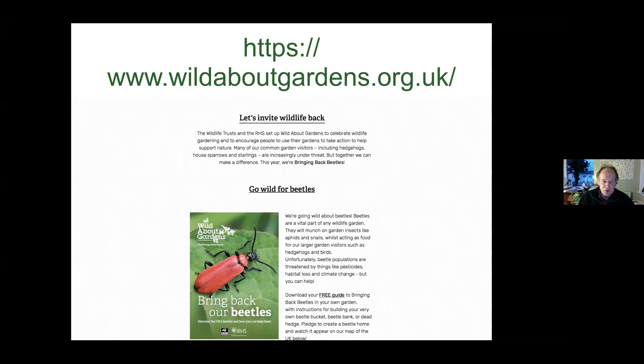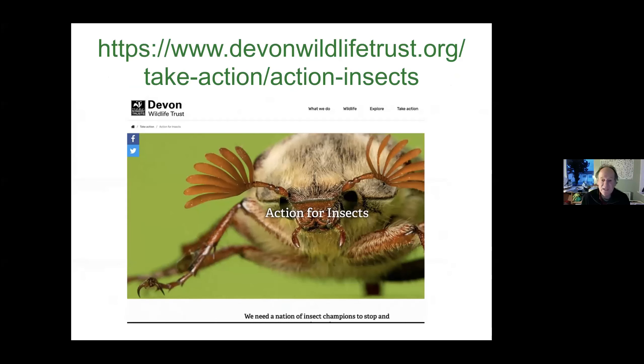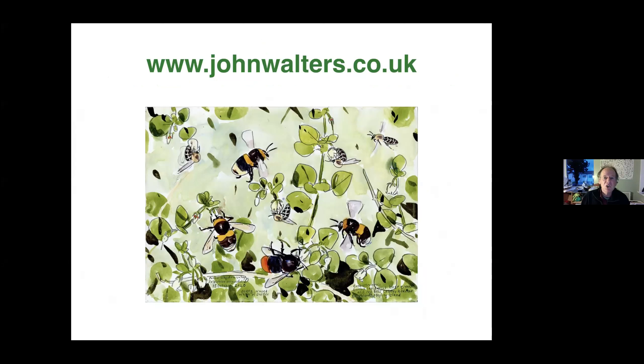That's the end of the talk. A couple of useful links: the Wild About Gardens booklet is available at wildaboutgardens.org.uk. Also have a look at the Devon Wildlife Trust's Action for Insects link on their website — there's lots of information there about what you can do to help beetles and other insects in your garden. Thanks very much for listening. My website is johnwalters.co.uk where you can download free links to beetle identification guides.